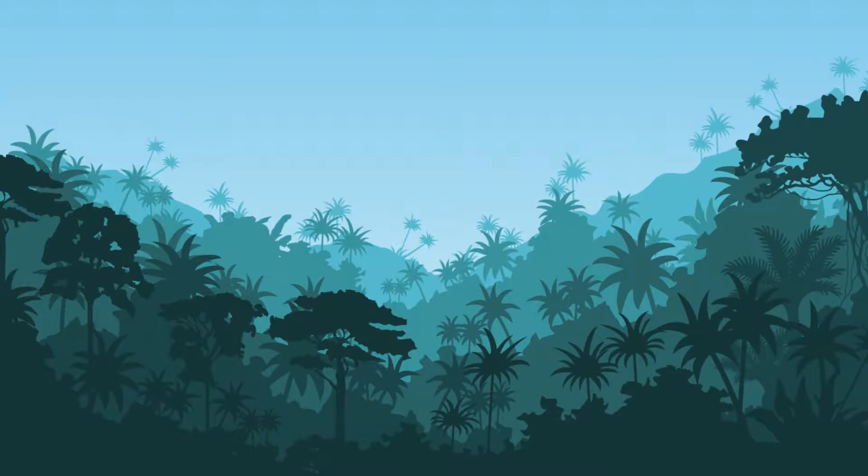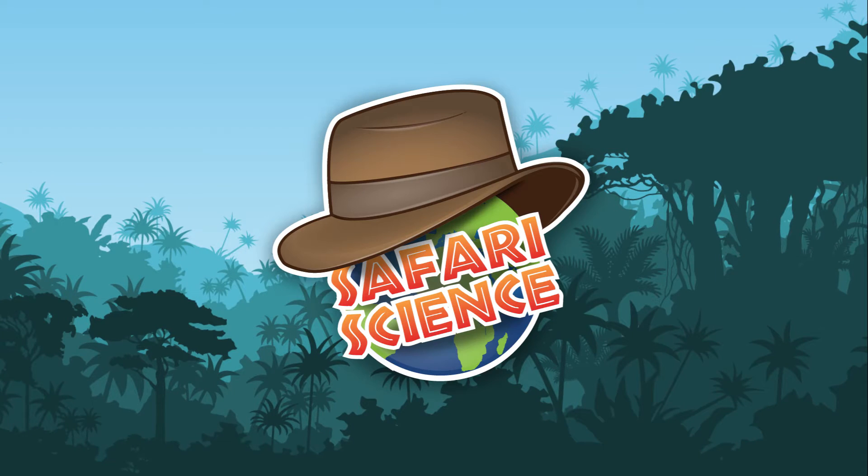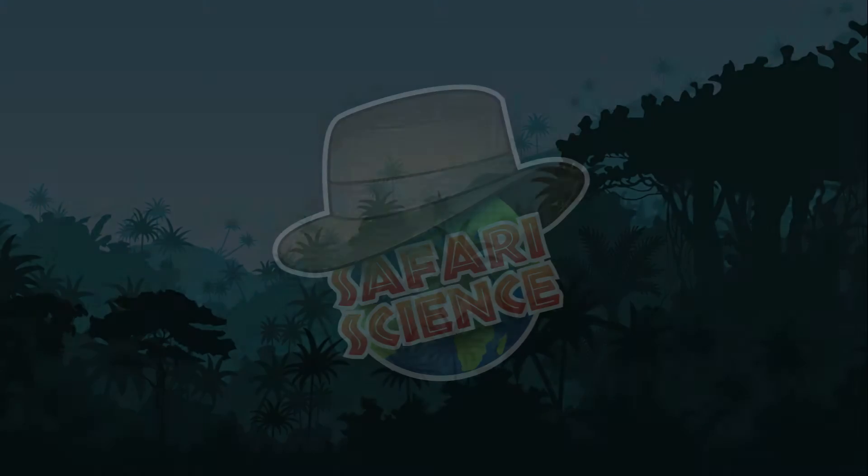Welcome to Safari Science. I'm Reptile Rob and learning is fun. So let's learn about blue-tongued skinks. Reptile Rob here. I got my friend Master Squishy, the Australian blue-tongued skink.